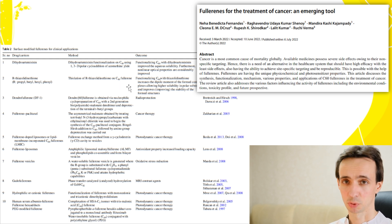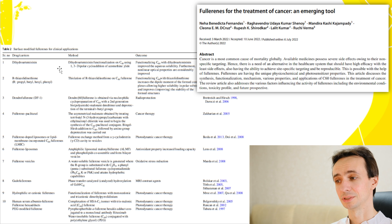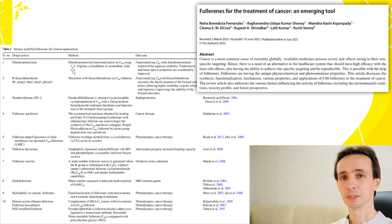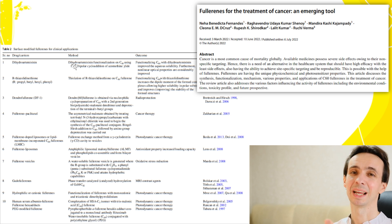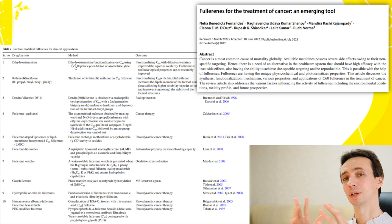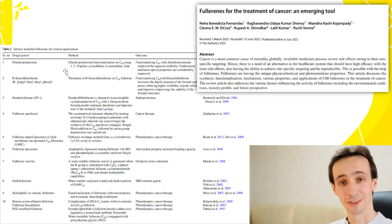The problem with many substances like Artemisinin, curcumin, or fenbendazole is their poor bioavailability. If they are packed inside fullerenes, it may actually help target these drugs where they are needed.